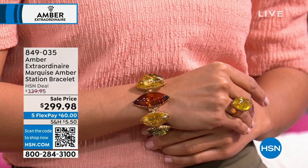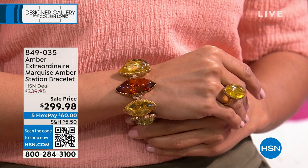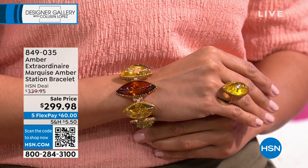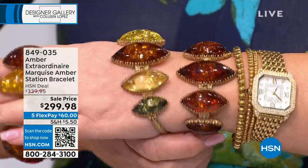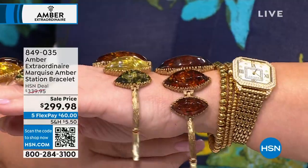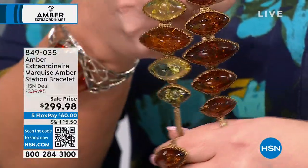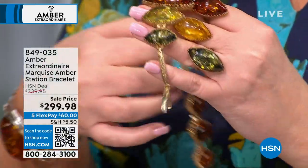Here's the ring, and look at this bracelet — have you ever in your born days? We have it in the multi and the all-cognac. Oh wow, this is so pretty. Isn't she lovely? This is beyond, this looks like thousands of dollars. We have amazing artisans — master craftsmen in Poland. You don't just get deemed a master craftsman; you have to prove yourself annually.